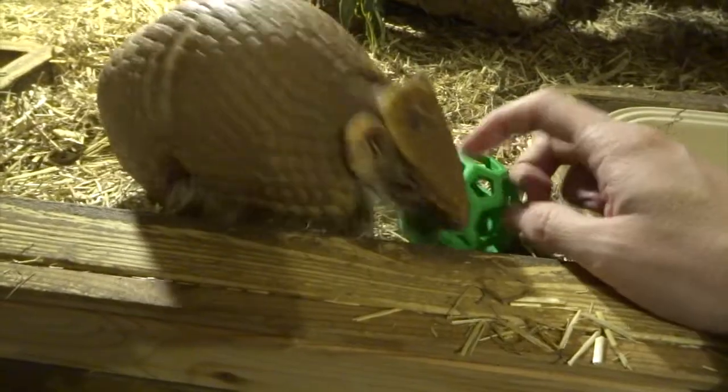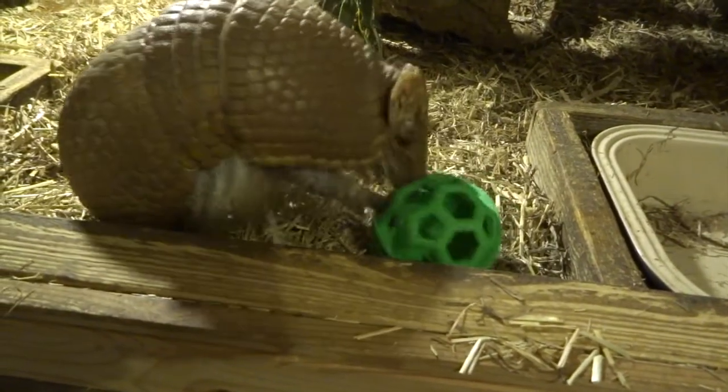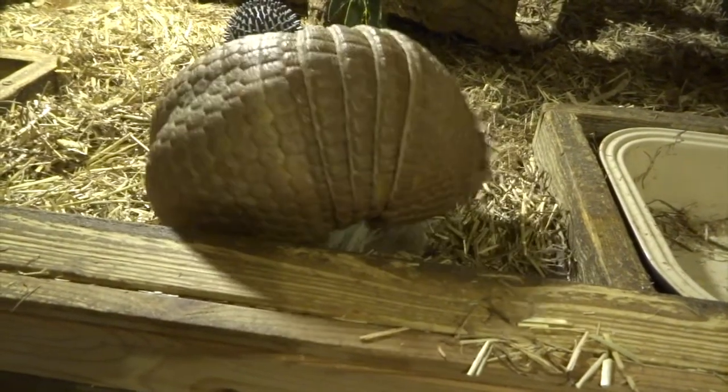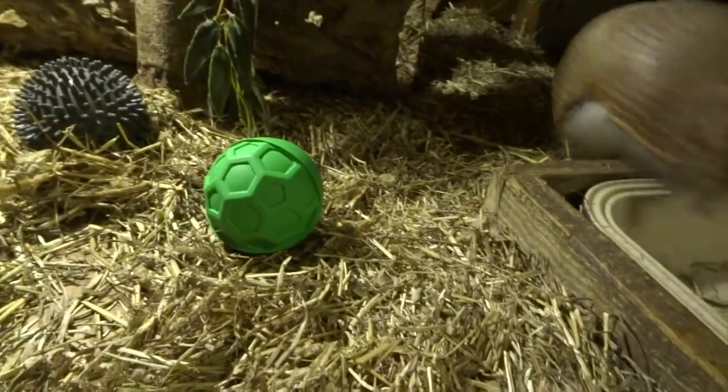Any sort of research that you do, you realise that any kind of forms of enrichment that you can give to armadillos in captivity, they seem to enjoy — any toys and things like this.